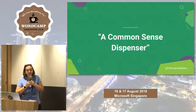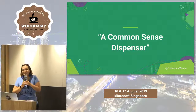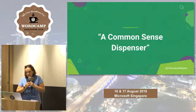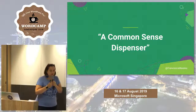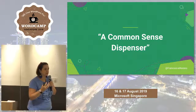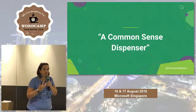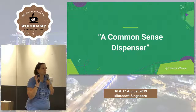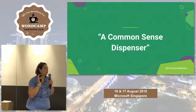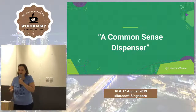I like to think of myself as a common-sense dispenser. This is what the talk is about — not making it over-complicated. There are some basic steps you can take to secure your website and your browsing, and they're kind of easy to implement. You hear the term 'security' and think 'oh, this is for developers, this is too complicated for me,' but the very basic rules of security can be implemented by everyone.